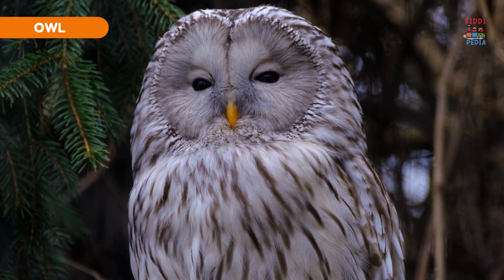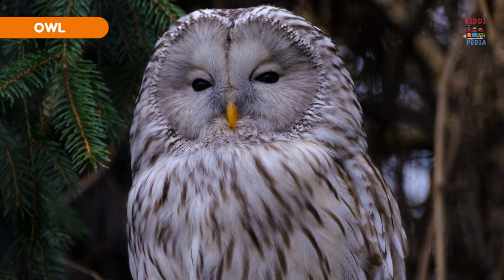Owl. Owls have soft feathers that help them fly silently and hunt effectively.